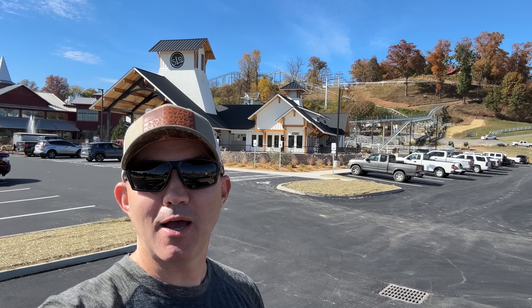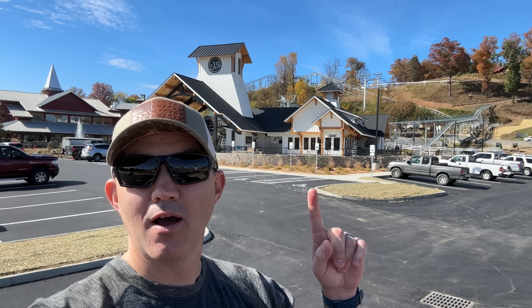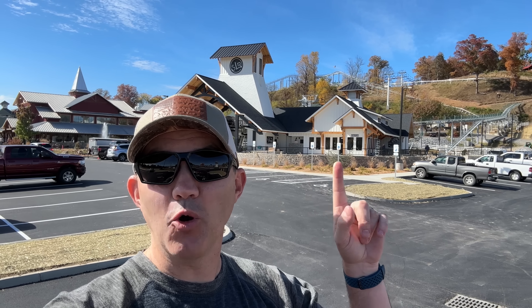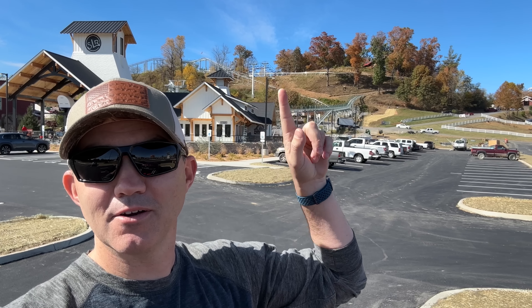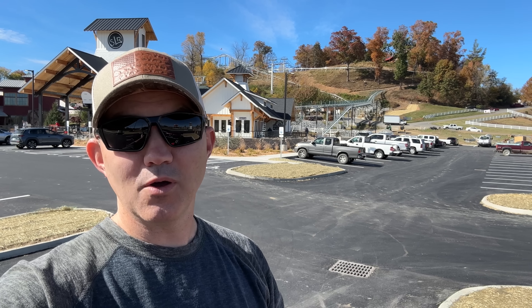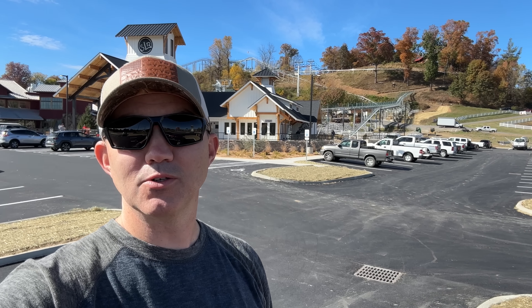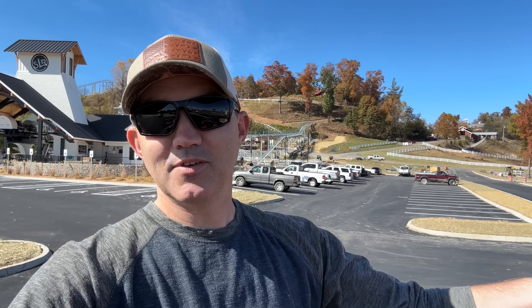Good afternoon from the Great Smoky Mountains. My name is Ryan and today we're in Sevierville, Tennessee. We're going to go over here to the ticket booth — it's opening day of the Wild Stallion mountain coaster and I think I'm going to hop on this track and go all the way around. So without further ado, let today's adventure begin.